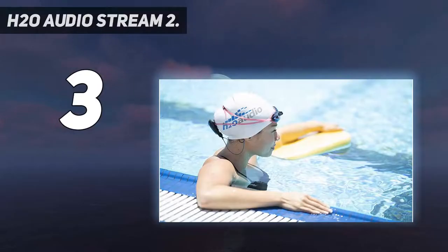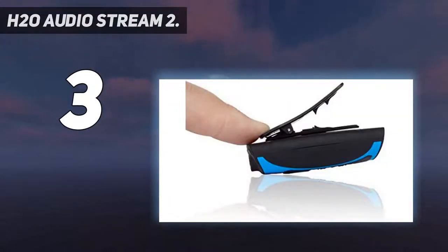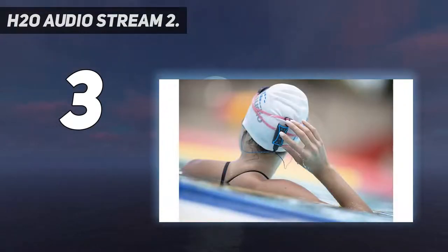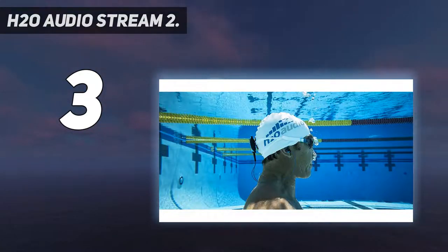At number 3: the H20 Audio Stream 2. The H20 Audio Stream 2 are some of the best waterproof headphones for swimming that come with a dedicated waterproof MP3 player. The swimming headphones deliver superior sound and deeply amplified bass. The MP3 music player has 8GB of storage capacity, carrying over 2,000 songs.